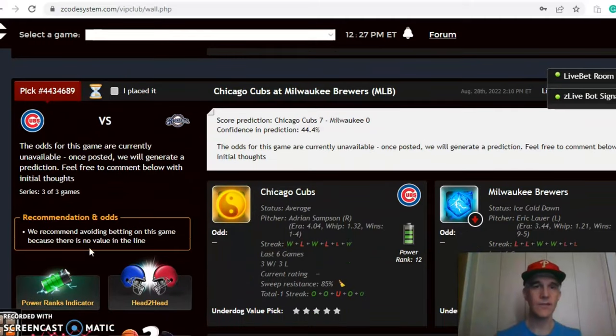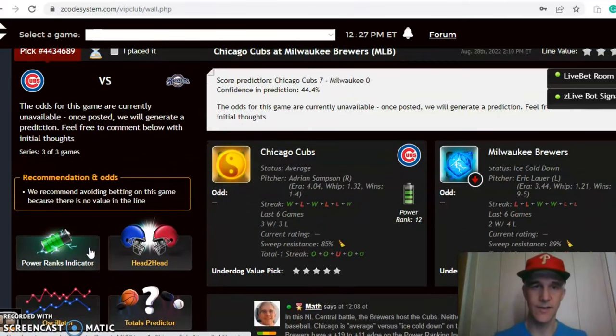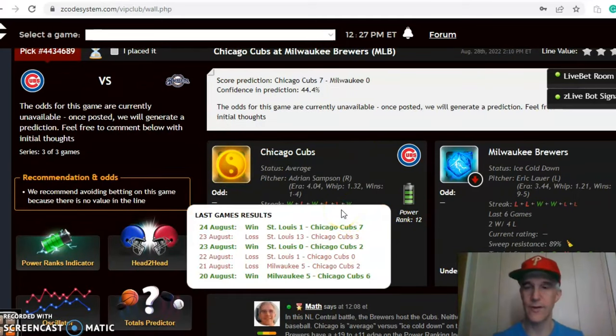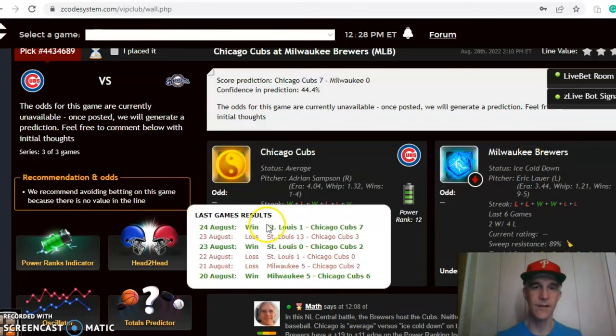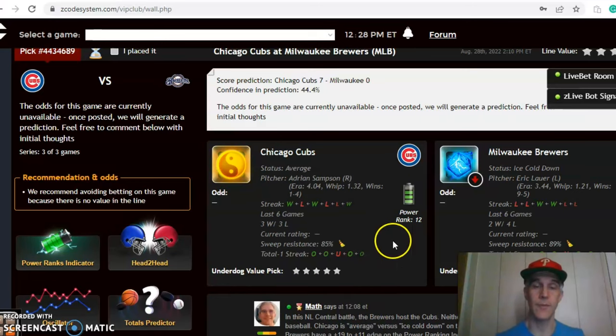The next game is Chicago vs. Milwaukee in this NL Central matchup. The Cubs are average at the moment while the Brewers are ice cold — the Cubs have won three out of their last six and two out of their last three, while the Brewers have lost their last two and are just two and four over their last six. The pitching matchup is Adrian Sampson for the Cubs versus Eric Lauer for the Brewers. Sampson is one and four with a 4.04 ERA, though his away ERA is a solid 3.33. Lauer is nine and five with a 3.44 ERA, and his home ERA has been very good at 2.64 — he ranks 32nd in the top 100.